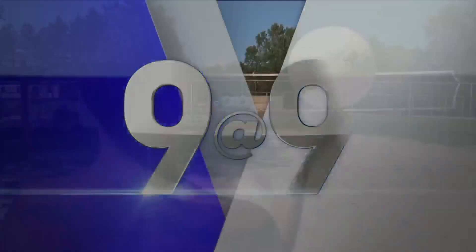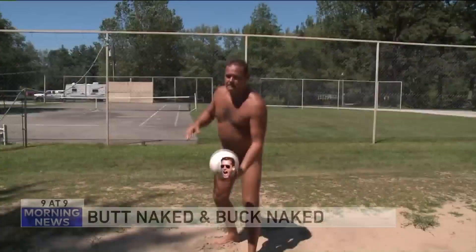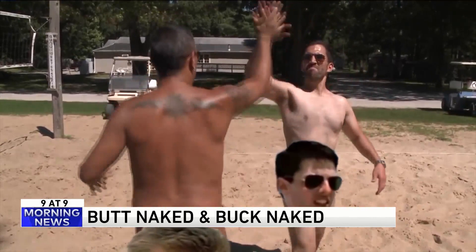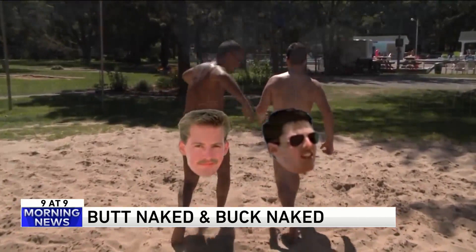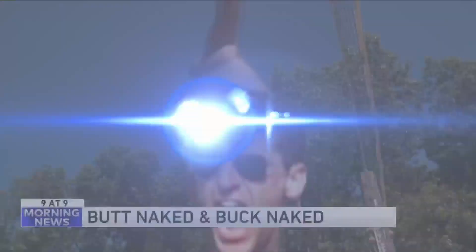Number seven — here's something that's been debated for centuries. Is it 'butt naked' or 'buck naked'? According to Merriam-Webster, buck naked and butt naked are both used to describe someone who's fully nude. Buck naked is the older of the two expressions. Butt naked is newer and likely seeing more use because of 'butt' referring to someone's buttocks. Butt naked only started being used in the late 1960s.